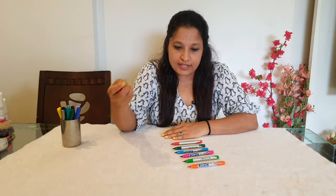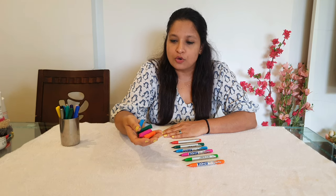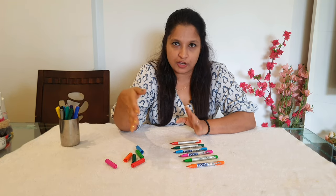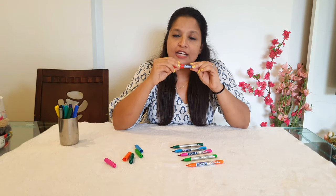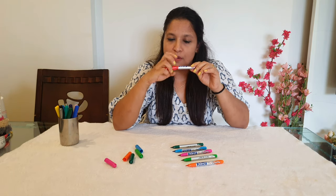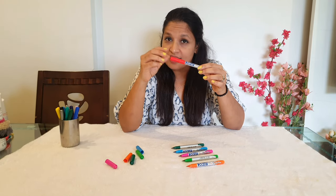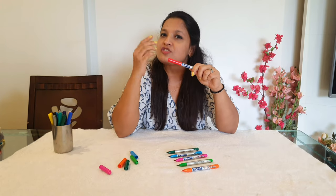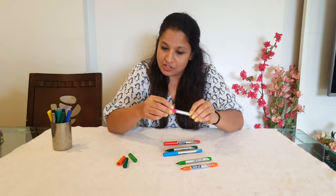The next activity: once your child knows colors, remove the caps of all sketch pens and give them to your child to put them back together correctly. First, color matching is happening. Second, the child needs to put the cap on with enough pressure so the click sound is heard — some kids just place it lightly without strength. Pressing the cap develops finger strength and pressure.